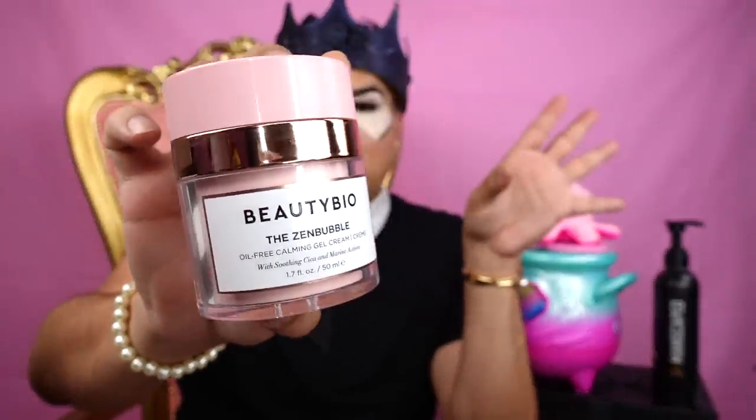I don't know much about this brand other than what I just told you. Beauty Bio — it's an oil-free calming gel cream. I think after a good AHA, BHA acid treatment, this will be good for that. But that's my opinion — we'll see how it works.